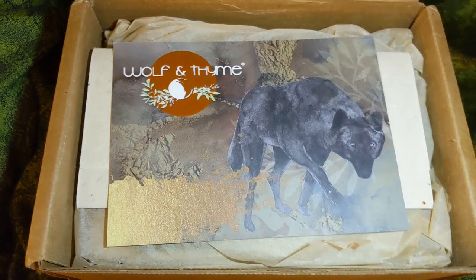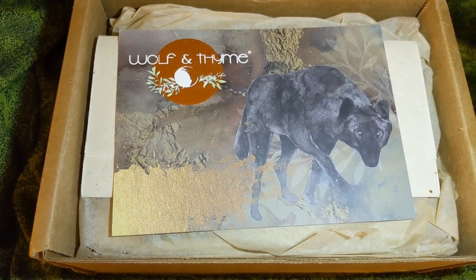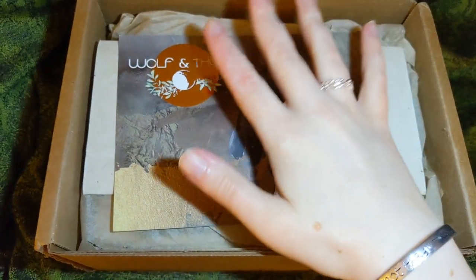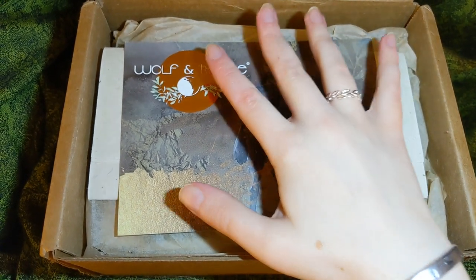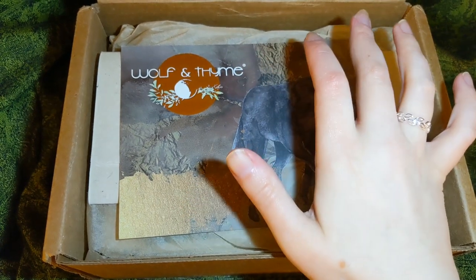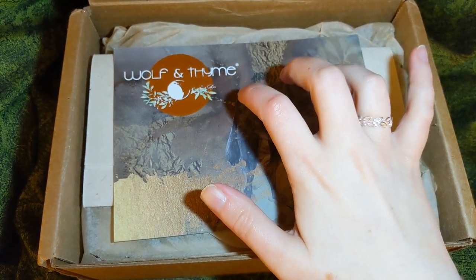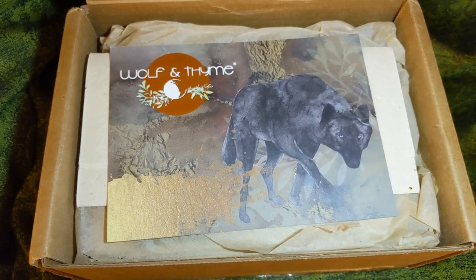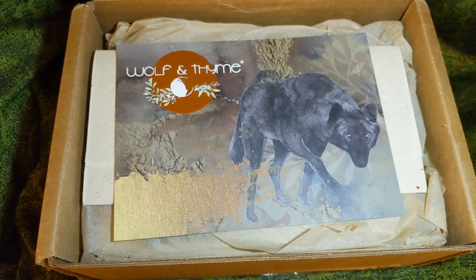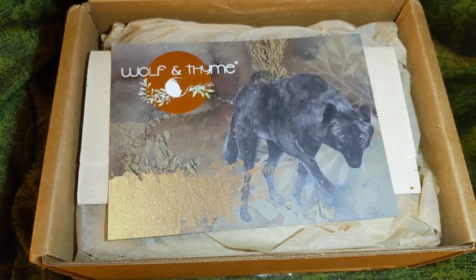Back in August you saw the very first box I unboxed from this amazing company — it was the Luna Luxe box, which is the highest, most expensive option they offer. It was an example of what could be in the box. The subscription I currently have is the Luna box, their mid-range box. This one today is the lowest of the three options — just called the Wolf and Time box — and it usually has three to five items. The October theme is 'create.'